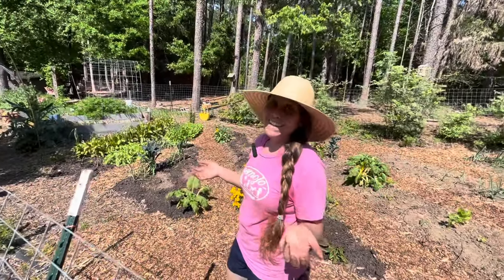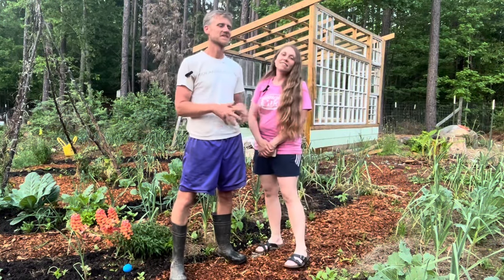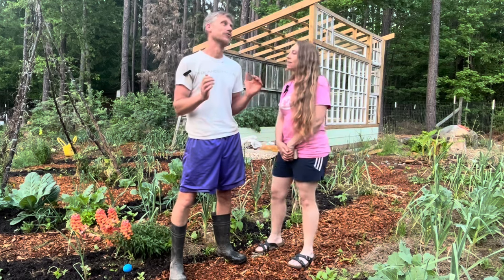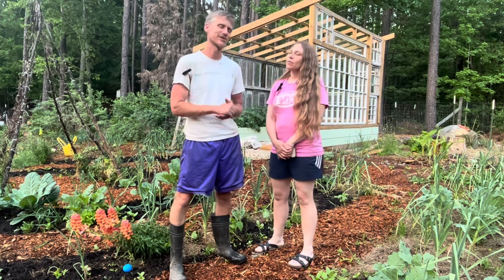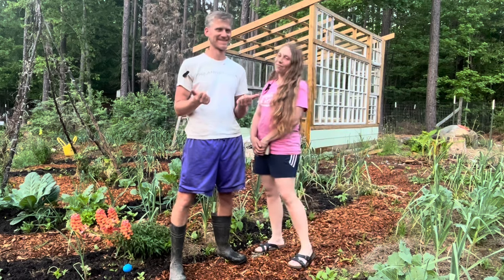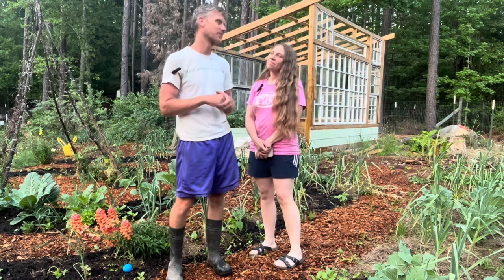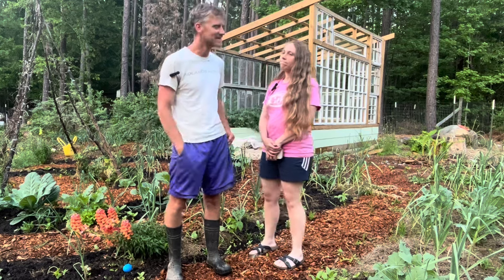We finally got the garden planted — for the most part, didn't get everything done but most of it. Some of the tomatoes, because of the heat and pulling them apart and separating them, really started laying down on the ground, but tomatoes are pretty resilient and tend to bounce back. We have a lot of extra starts as backups just in case. After the fertilizer debacle we were afraid we weren't going to have enough, but we had plenty.